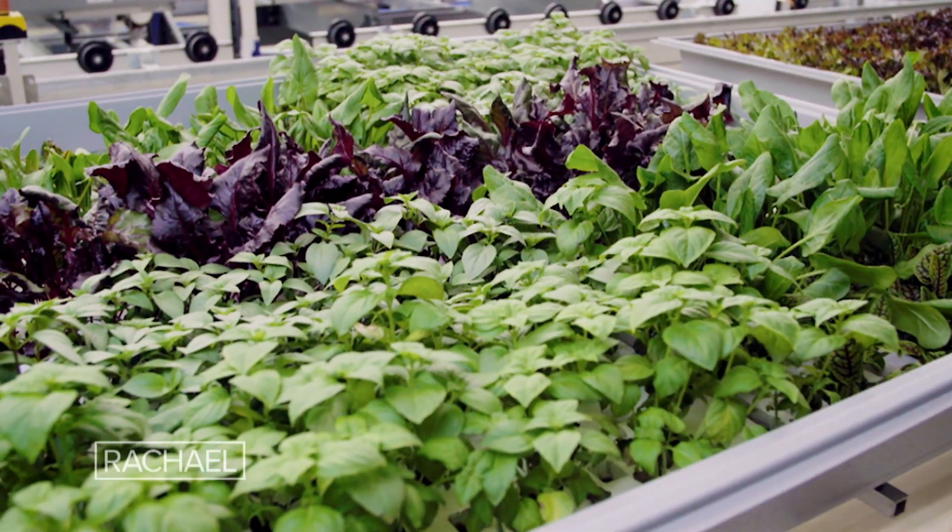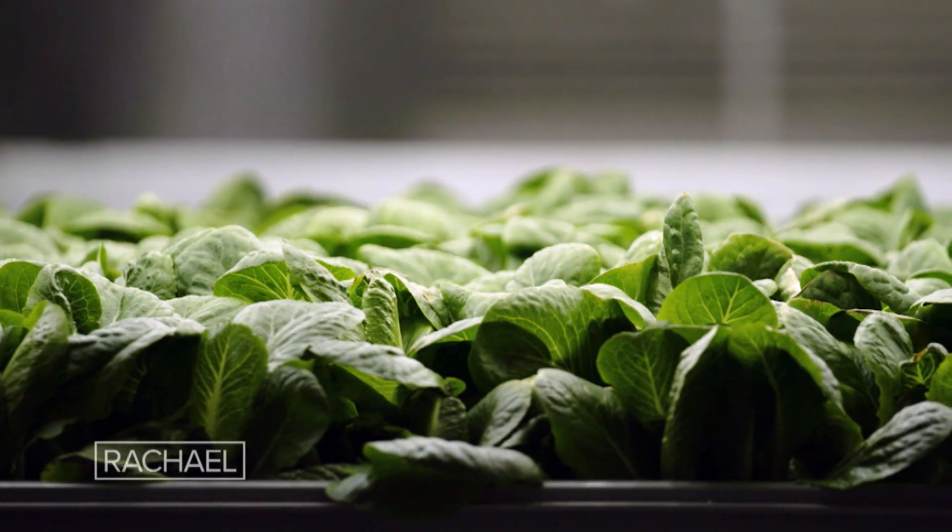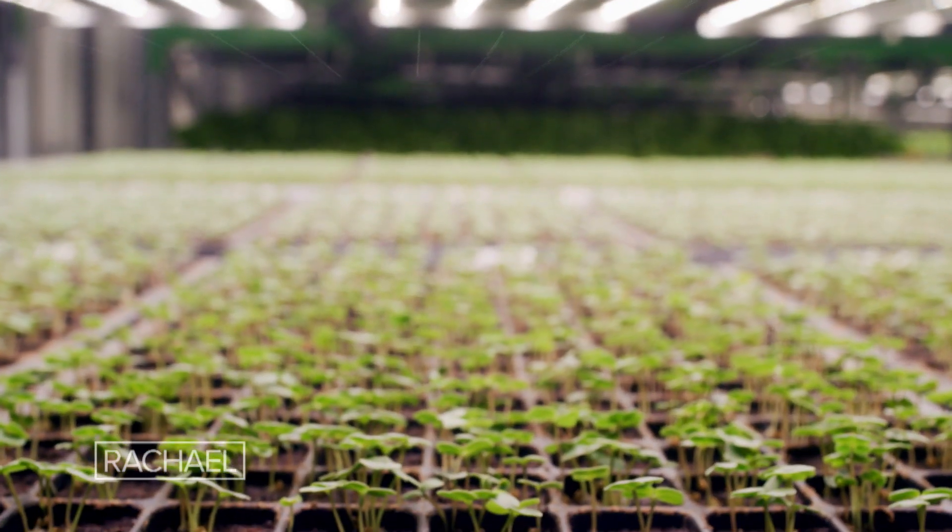Right now, we grow primarily leafy greens and herbs — things like romaine lettuce, butterhead, a crispy leaf, kale, arugula, parsley, cilantro, basil. We also grow really fun fruiting crops like strawberries.